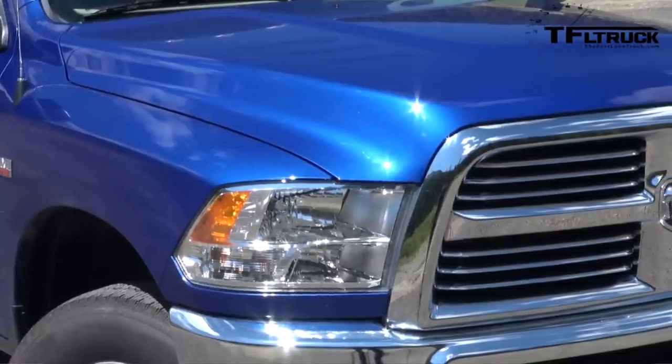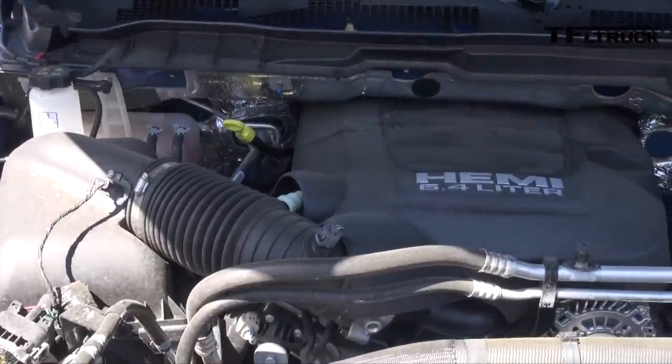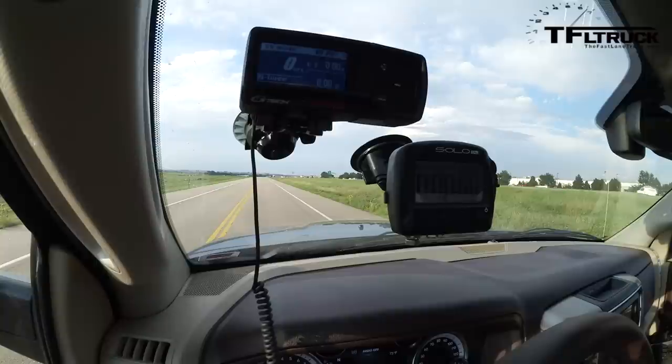2014 Ram 2500 heavy duty with the 6.4 liter Hemi V8, crew cab 4x4. Acceleration runs performed in two-wheel drive.